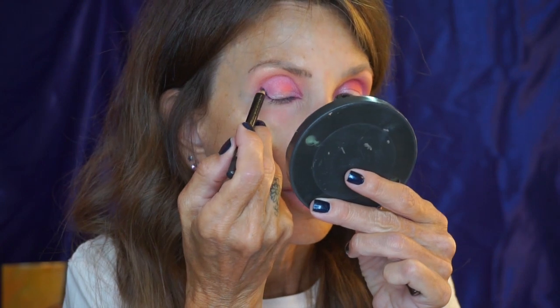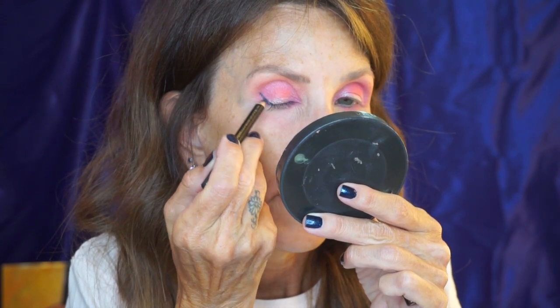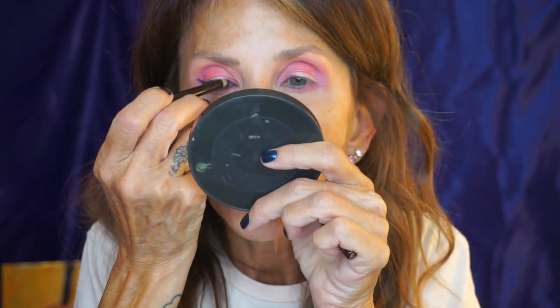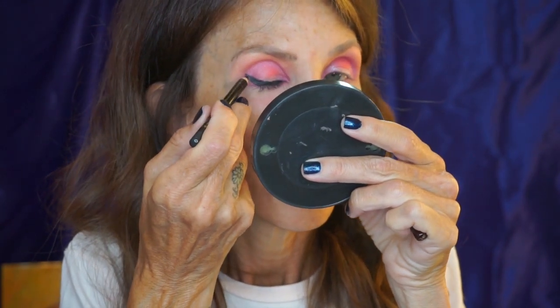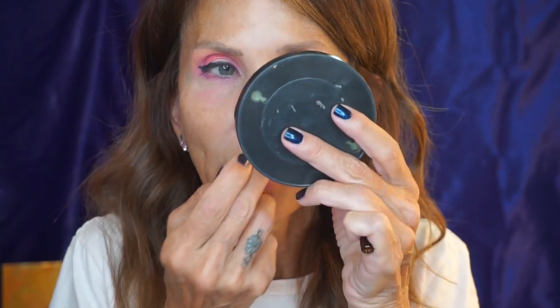Let's do a liner - I'll use the Tom Ford liner today to do a little baby wing. Like I said, I was going to pick up a feline pencil at the MAC counter but they were out. She suggested I go home and place an order - they really don't want us out of our houses, do they? I think I'm going to sharpen this a little bit so I can touch up the shape on the outside. Now for the other side.